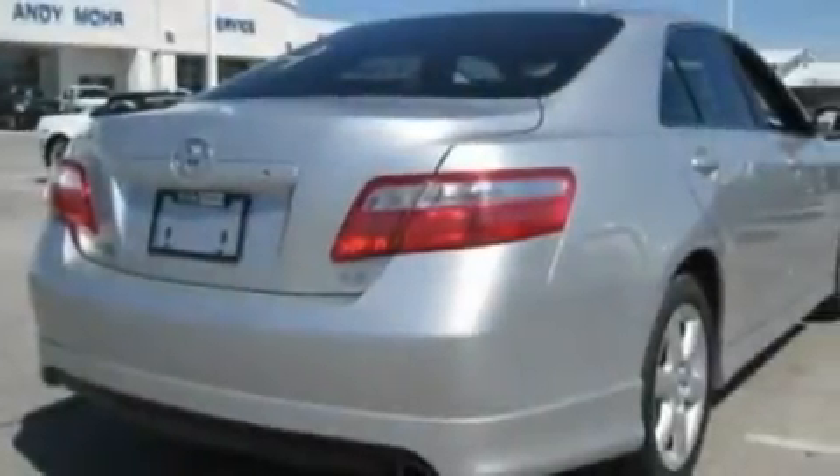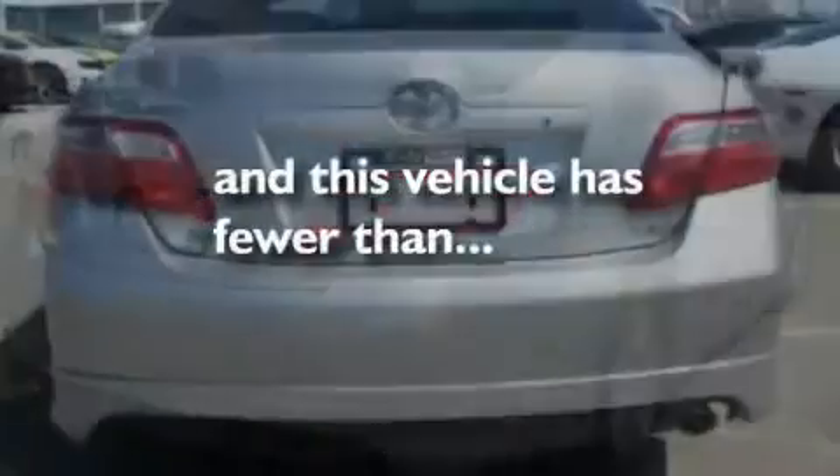Additional features include 12-volt power outlets, a low tire pressure indicator, dusk sensing headlights, and this vehicle has less than 22,000 miles.